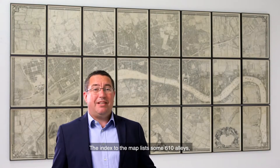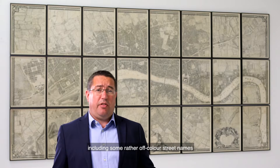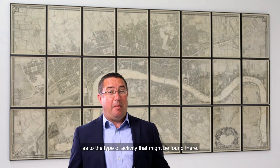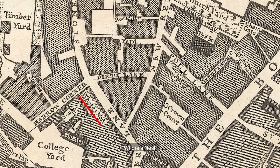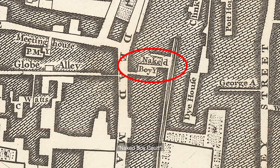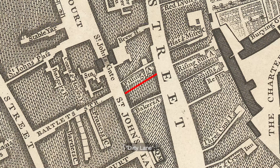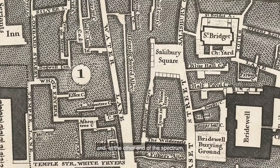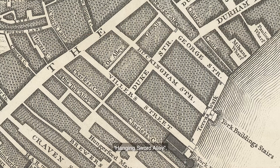The index of the map lists some 610 alleys, including some rather off-colour street names that leave the reader in no doubt as to the type of activity that might be found there: Whore's Nest, Naked Boy Court, Pissing Alley, Dirty Lane, Foul Lane, Little Cock Alley and, at the other end of the spectrum, Hanging Sword Alley. My favourite, however, is Of Alley — the shortest street name in the capital.